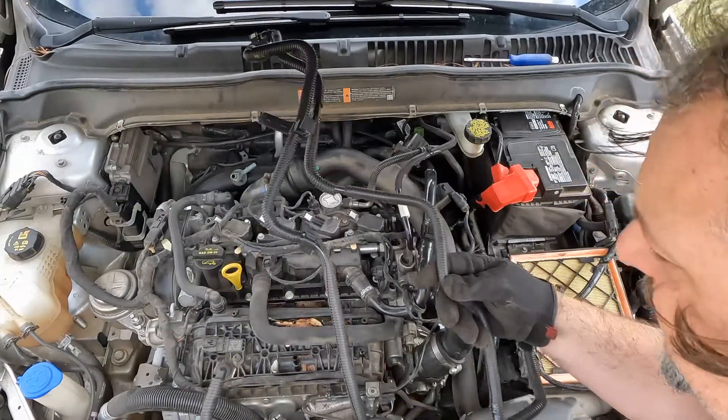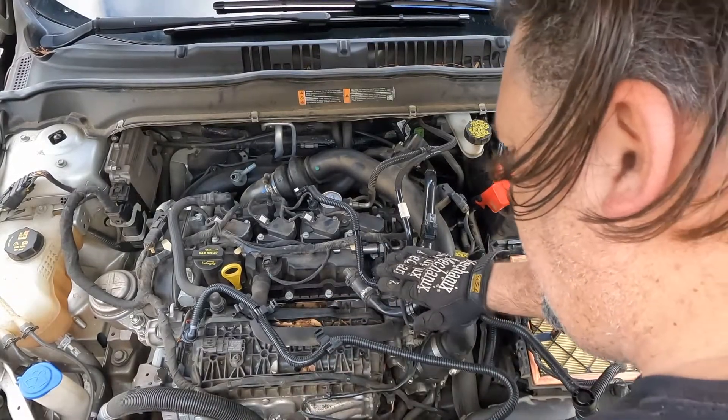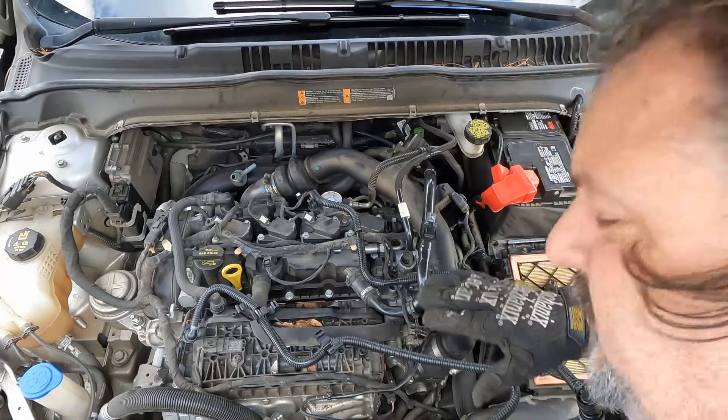Here's the old one — let's put the new one on. Alright, so we've got the new one on here. We're going to snake it through here and just reinstall all the clips. Make sure all your plugs are plugged in and we should be good to go.